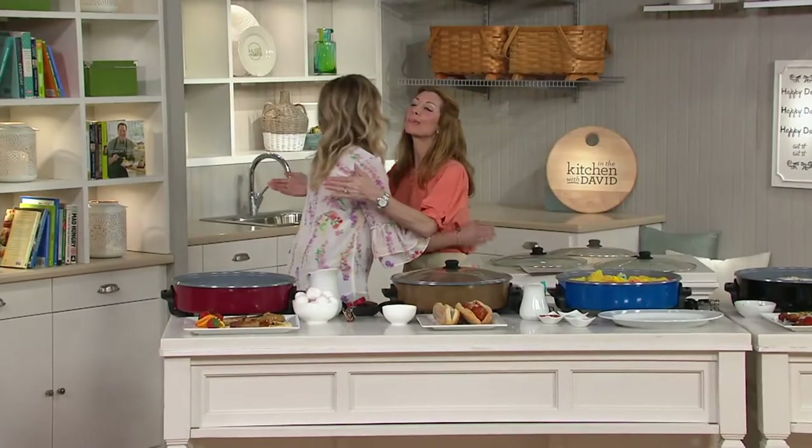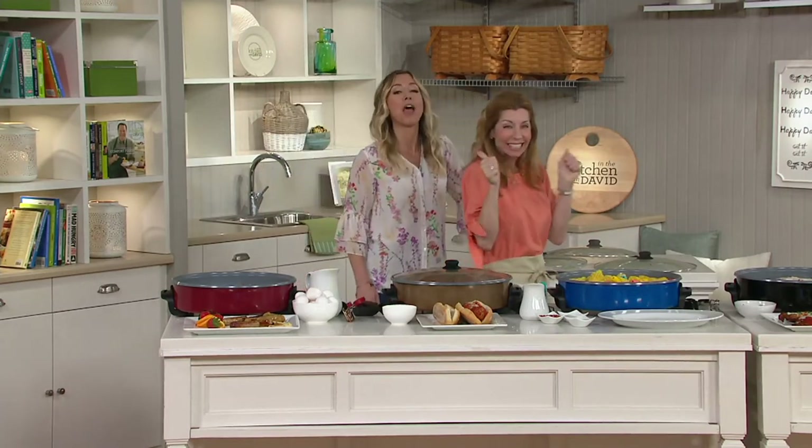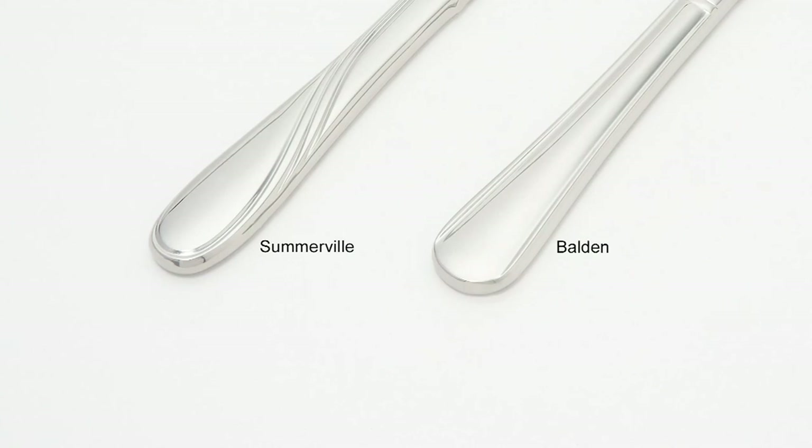Shireen, thank you so much. Guess what you get to do — I get to taste! Yes, David's recipe. And while you go over there, let me just tell you about the crazy good deal we had on Lenox. Thank you, David.